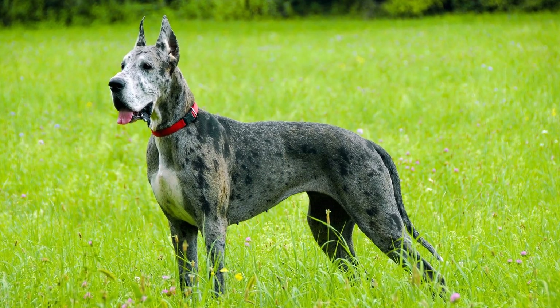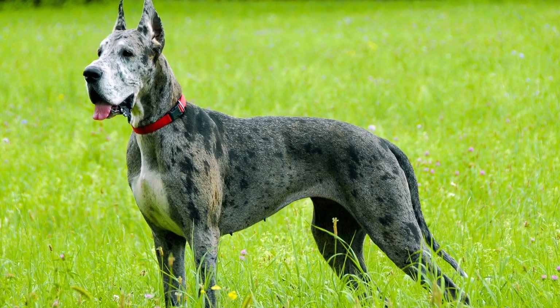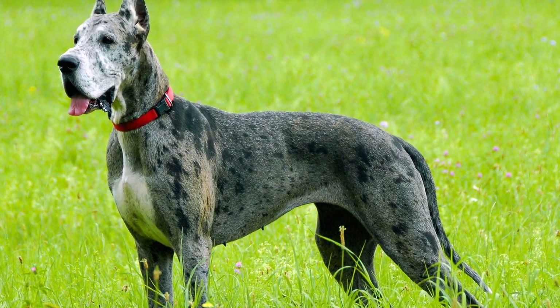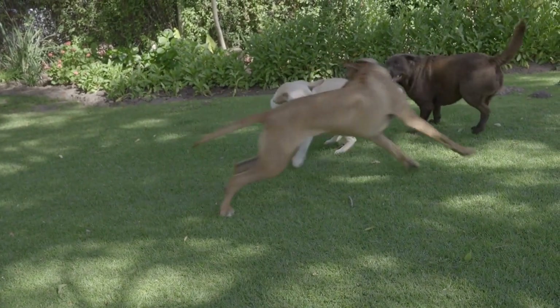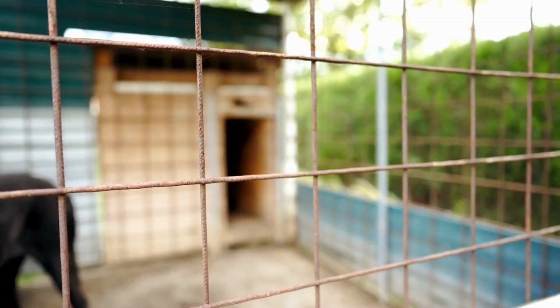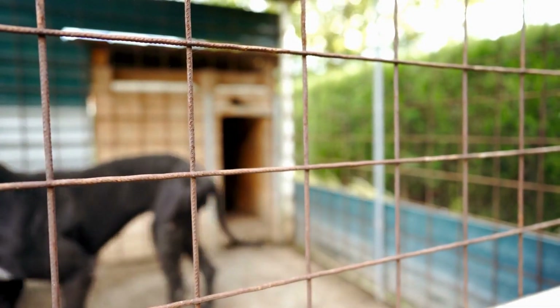Their expressive eyes and floppy ears give them a lovable and endearing look. Moving on to the Samoyed, these fluffy white dogs originated from Siberia and were initially bred to work alongside humans in harsh arctic conditions. Samoyeds have a thick double coat that keeps them warm even in freezing temperatures. Their fur is not only beautiful, but also requires regular brushing to prevent matting and keep it clean.